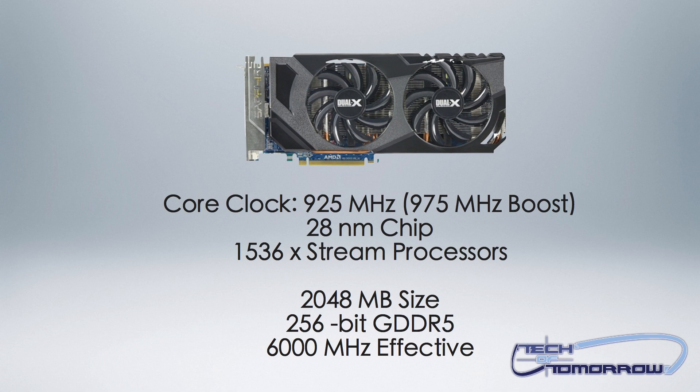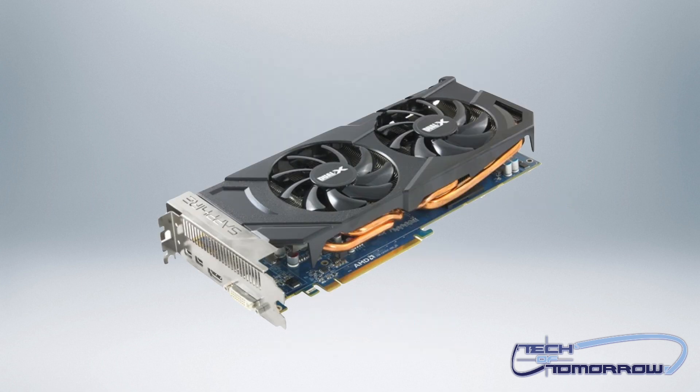The Sapphire HD 7870 XT has a core clock of 925 megahertz, which dynamically rises to 975 megahertz with PowerTune Boost — AMD's dynamic performance enhancement tool for games. You guys have all seen this in the control panel and it's very easy to use.